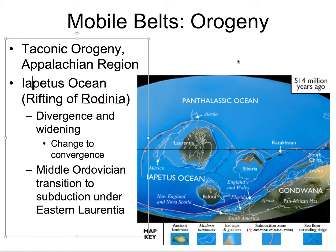Hello and welcome back to Historical Geology. Today I want to talk about some of the orogenic events that affected Laurentia throughout the Paleozoic, and really the mobile belts I talked about earlier. Remember when Rodinia rifted, not only did we open the Paleo-Pacific Ocean, but we also opened an ocean on the east or south coast of Laurentia. That ocean is going to be the Iapetus Ocean.